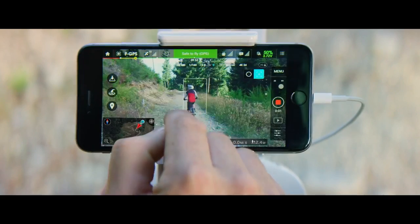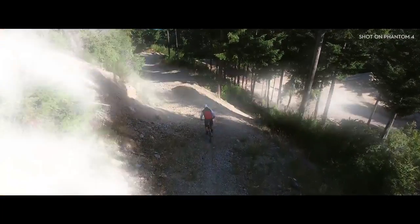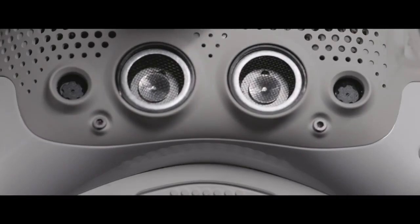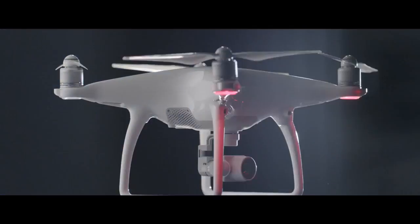Now all you have to do is direct it where to go. Let's take a closer look. It's a total redesign — polished shell, vented composite core underbelly engineered for strength and weight. Sleek. Refined. Elegant. But there's tremendous strength in elegance.